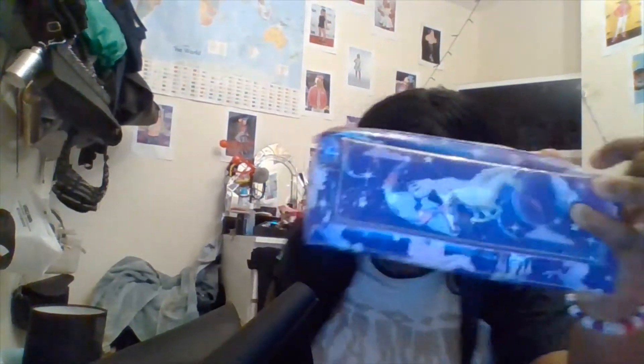One cool thing I just got is this reusable straw, which is, you know, eco-friendly. I also have my pencil case, which matches the folder and the notebook — and it's also unicorn.